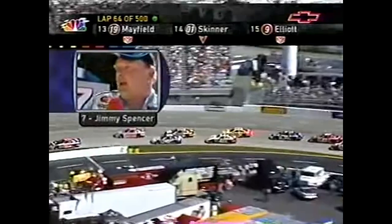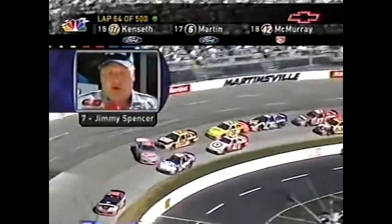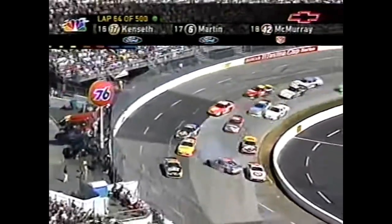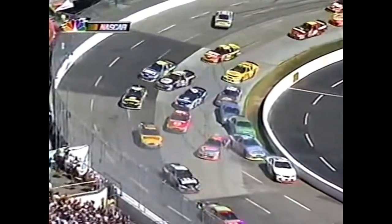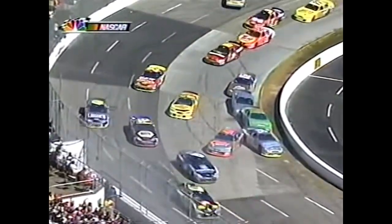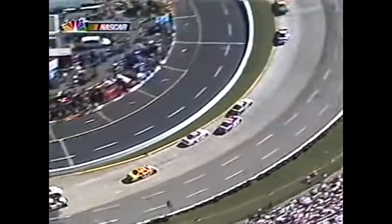That was the corner - I turned on it to make the corner and it wouldn't turn. I just locked the brakes down to try not to hit the 54 car. I feel bad for Rusty - the steering box broke turning back to the left, I think.